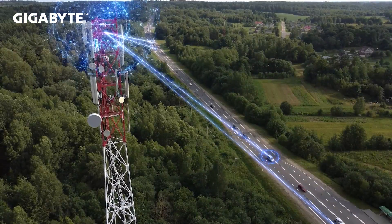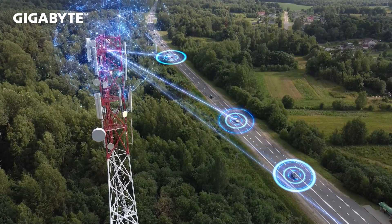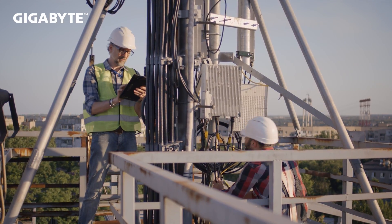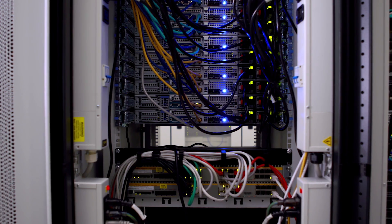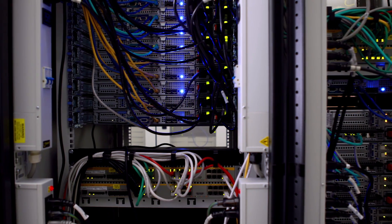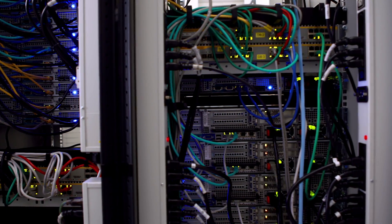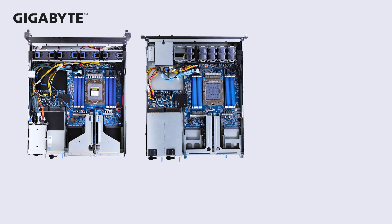We introduced a new series of servers, the e-series, for the launch of second gen EPYC in response to the growth of edge computing. 5G high-speed connections need far more small data centers located at the edge to reduce latency. The servers required in these data centers have a short depth and flexible I/O location, which are important features in our edge series. For our new e-series, we will provide both front and rear I/O SKUs for different demands.